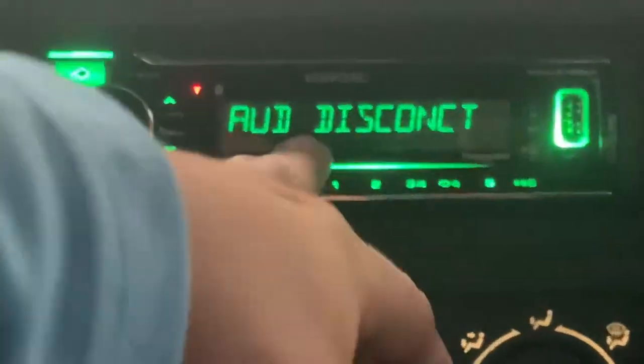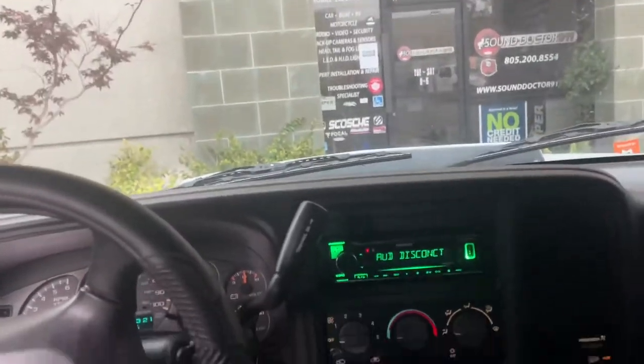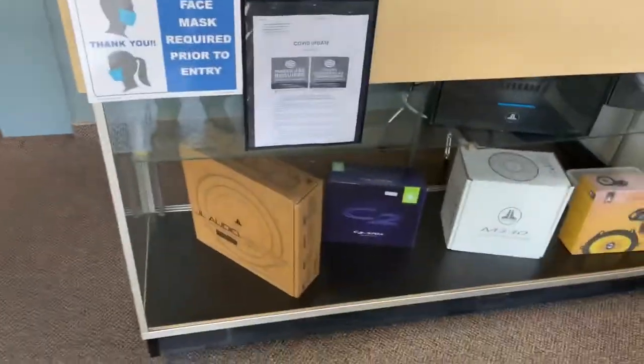Alright guys, today's the day — the day we've been waiting for. Just pulled up to the shop and we're gonna be leaving the truck right here at Sound Doctor. It's about 7:30 in the morning, so if all goes well, the next clip we should be here checking out the sound system. We're back in the shop.